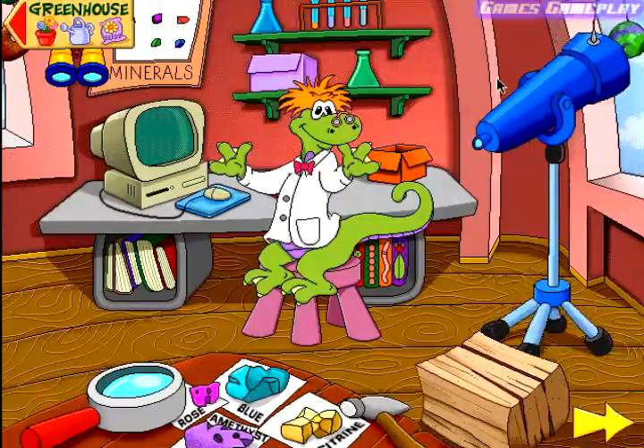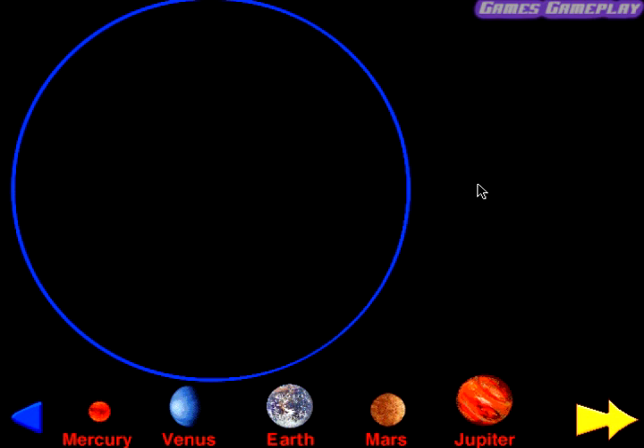Planets. Click on one of the pictures below to learn fun facts about planets in our solar system.